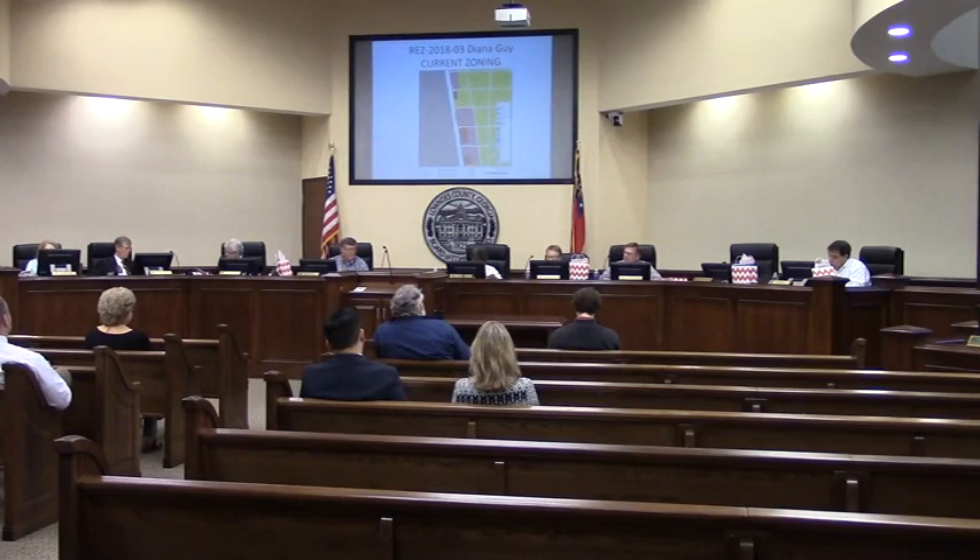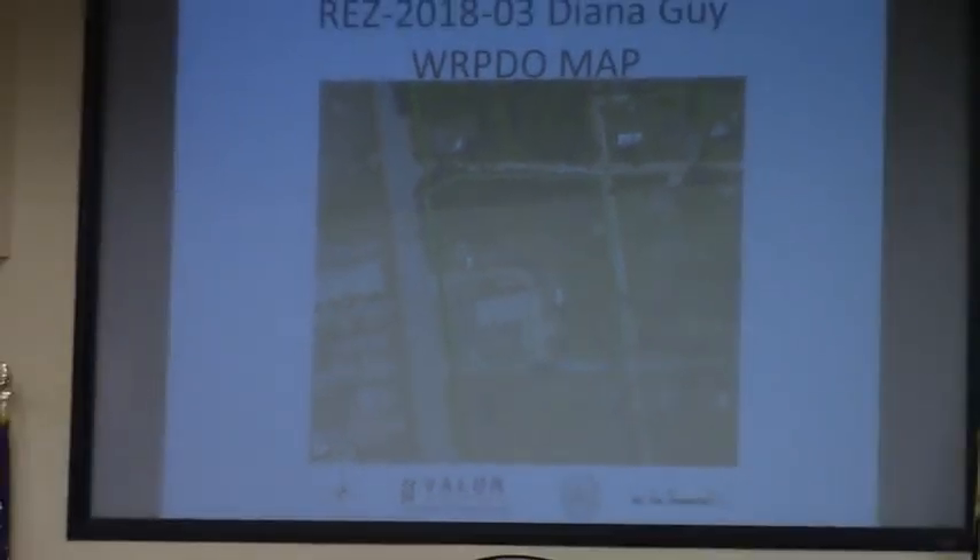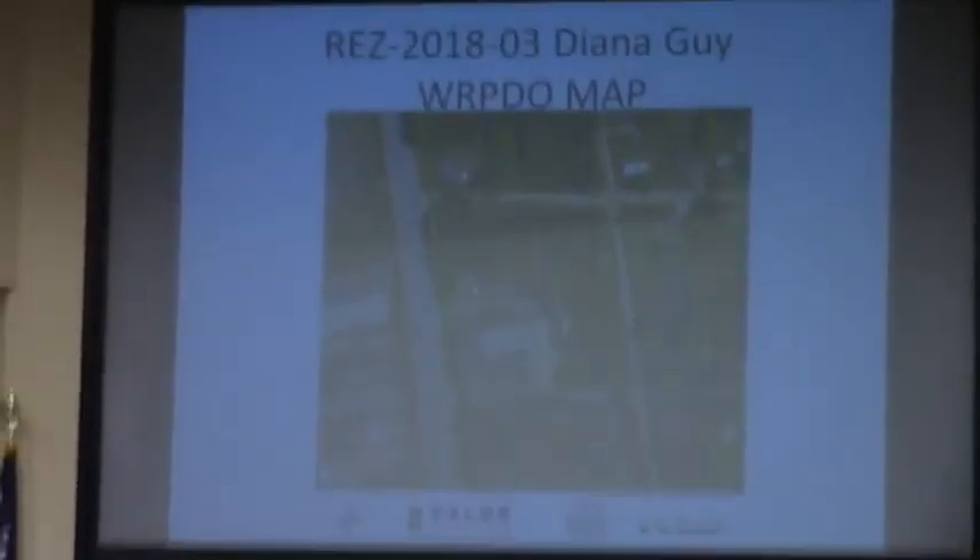Question: To the south, is that Preferred Rental? I believe it's a vacant property to the south. I don't believe Preferred Rental is adjacent to the south — I think there are additional lots between them.